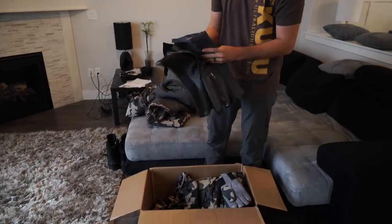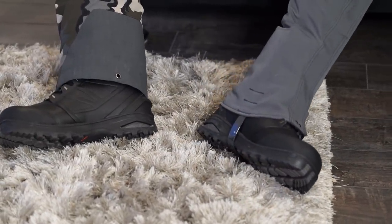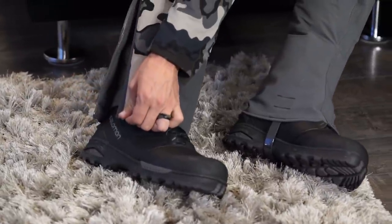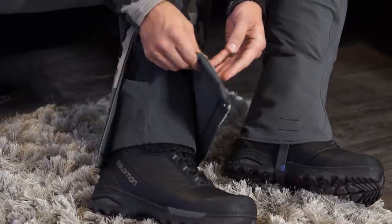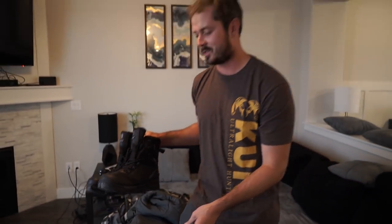We got Yukon gaiters and I'm going to try these out in a minute — these are the XL. We ordered new boots from Salomon that are rated down to negative 40, so for sure negative 20. I ordered the XL Yukon gaiters that will hopefully fit over the top of these. These are big boots — a little smaller than snowboarding boots, but getting pretty close.